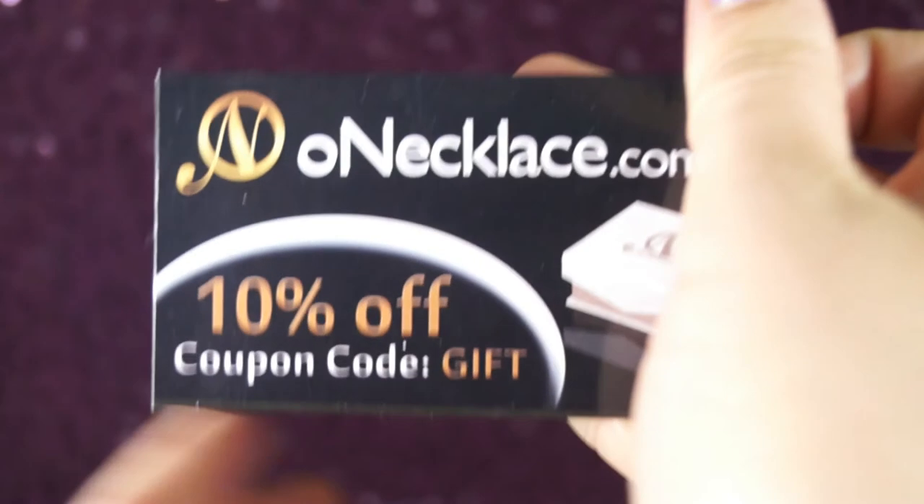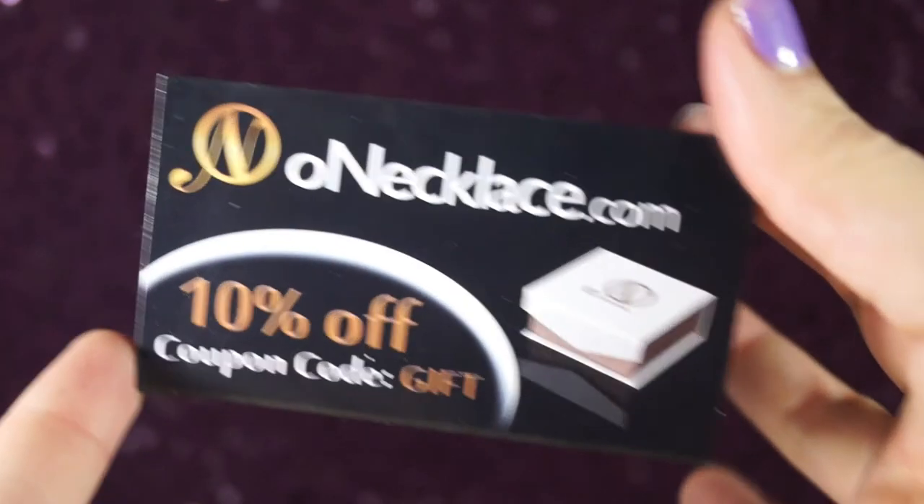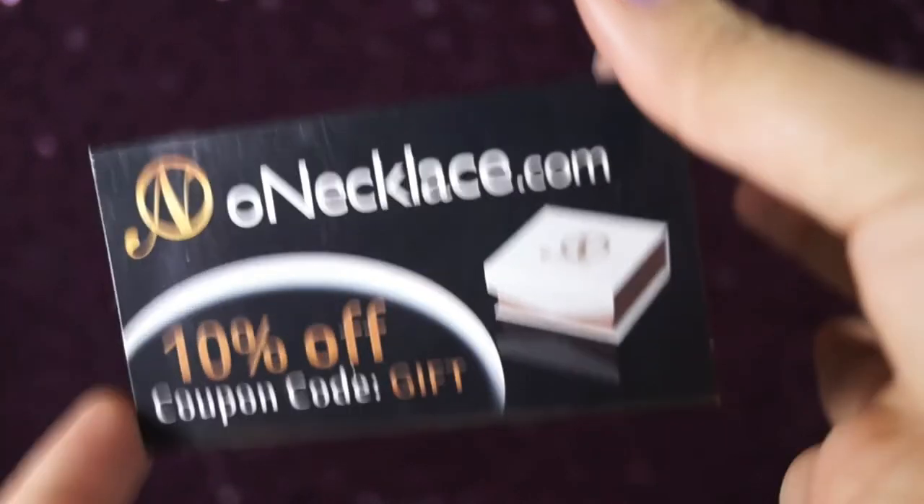In case this coupon code is not working, please make sure you check the description box. I will leave an active discount coupon code in the description box below the video.